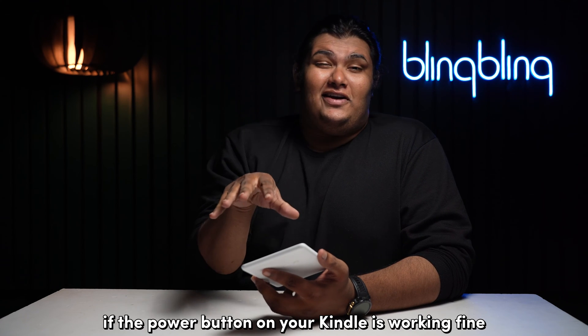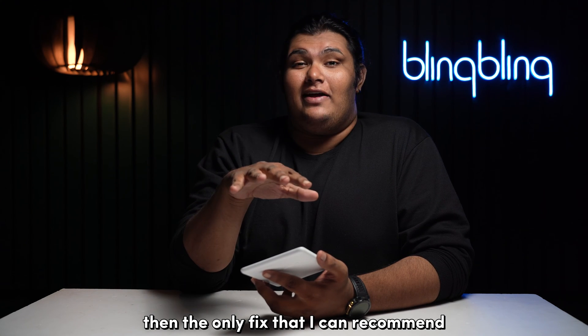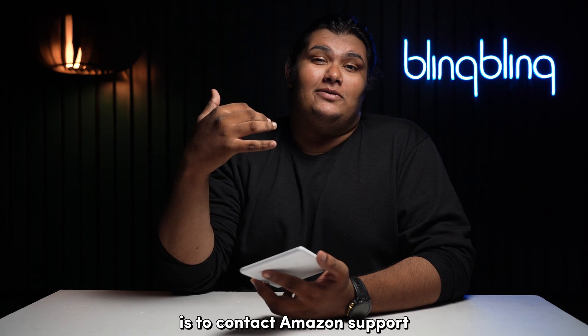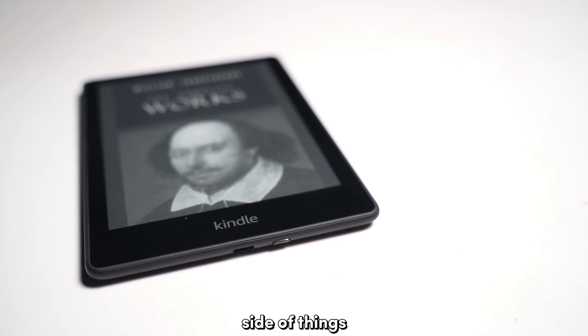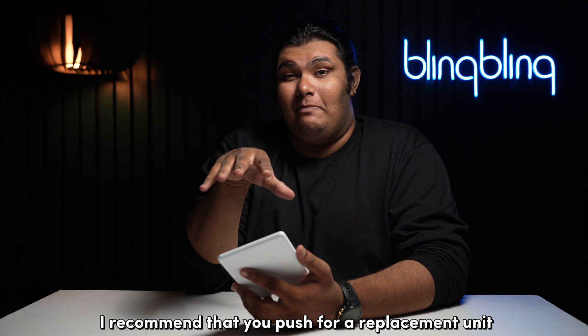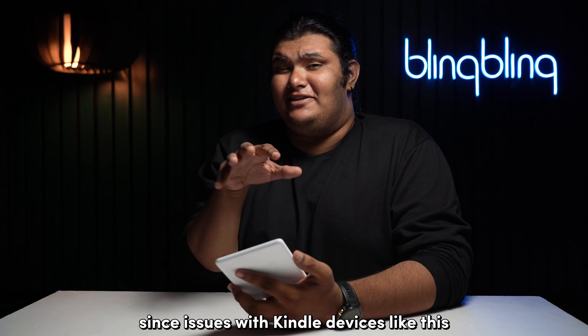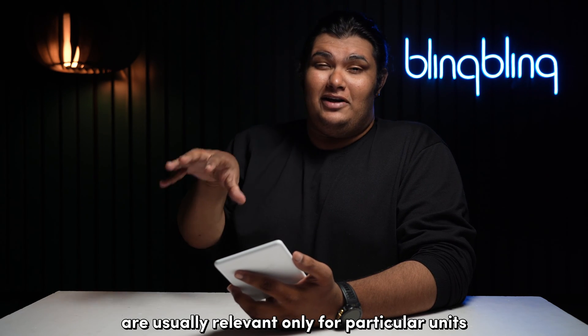If the power button on your Kindle is working fine, then the only fix I can recommend is to contact Amazon support. Since there isn't much you can do on the software side of things, contacting Amazon support is the best way to go. I recommend that you push for a replacement unit if possible, since issues like this are usually relevant only for particular units.